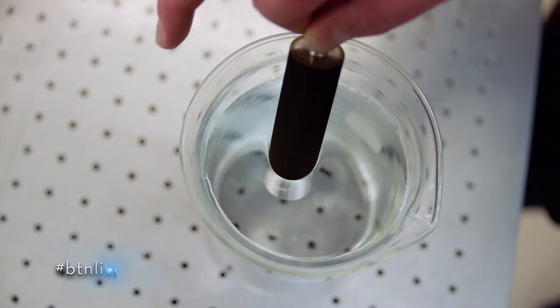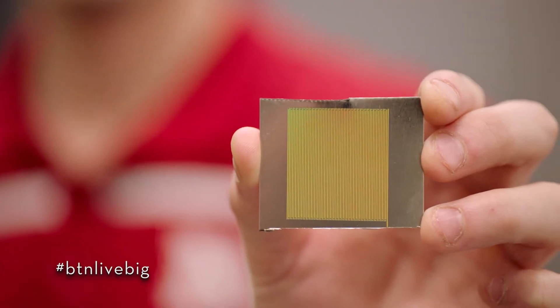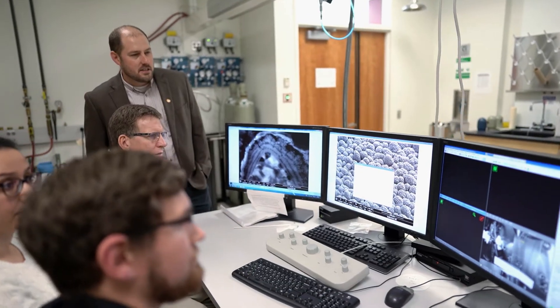We create surfaces that can repel water or absorb water, or surfaces that can absorb light or radiate heat. We're working on bioengineering surfaces with a lot of different medical applications.